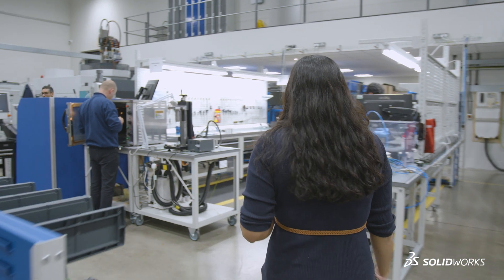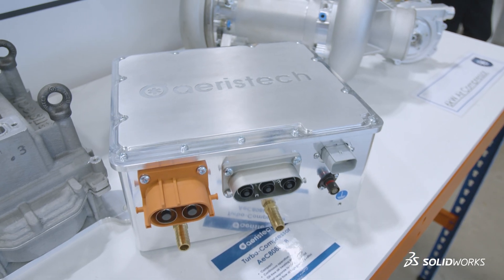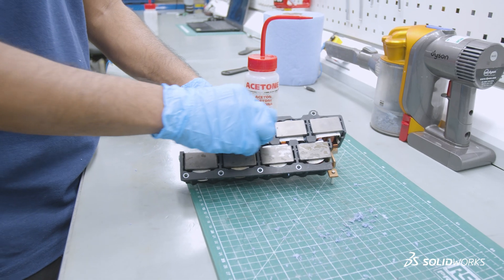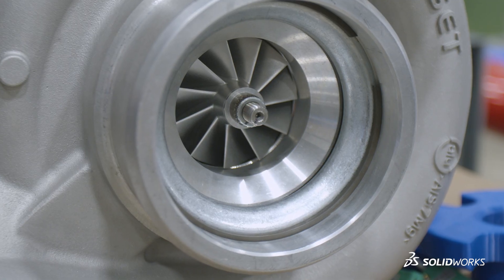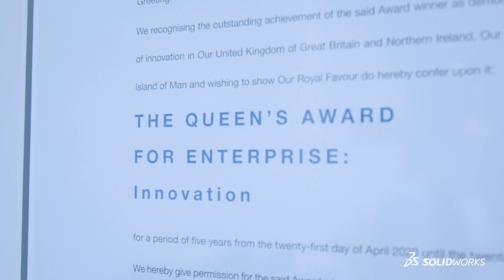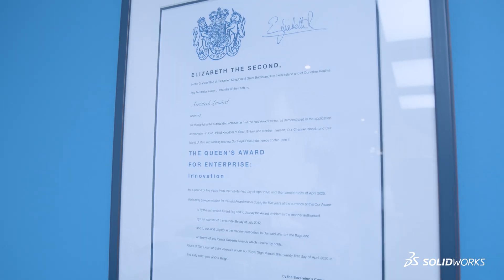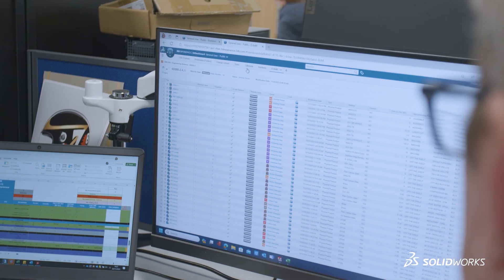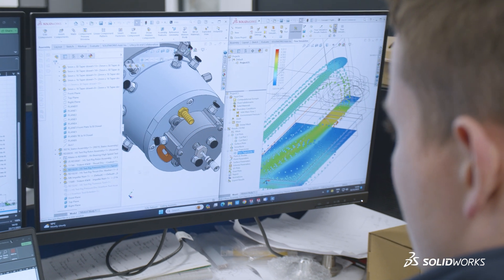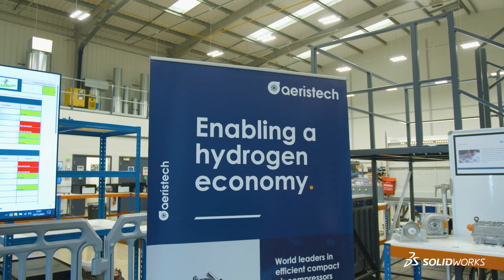Eris Tech are moving from being an R&D company to a prototype manufacturing company, with aspirations to move into full volume production. The software that Dassault and Technia are providing us will be absolutely key in this — it'll make sure that we continually collaborate as a team, which is so important in this day and age of hybrid working. It'll make sure that we have a single source of truth of information to work from, and it'll enable us to go from where we are into the future in a very agile, promising way.